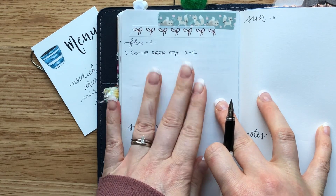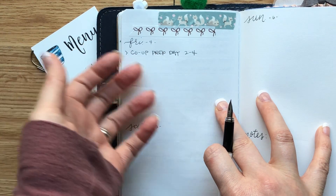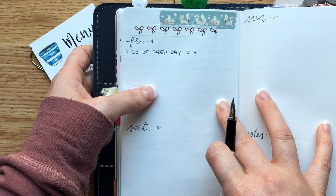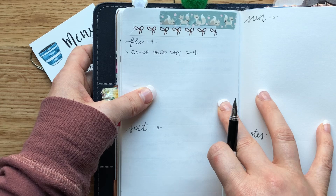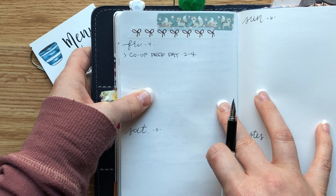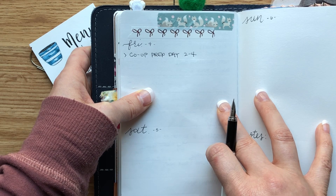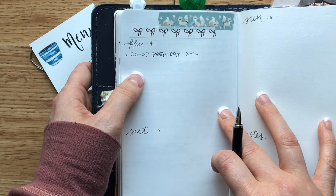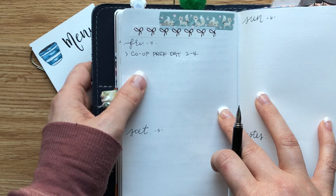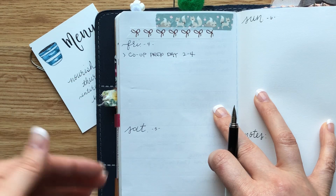I have that written down — co-op prep day, two to four. We do not do school on a Friday, and this is the week of New Year's so we are still on winter break for homeschool. That's really the only thing I have on my schedule for tomorrow. The important reason to have this first is now I know how much time I have and what I can try to fit in for tomorrow. So number one is schedule.